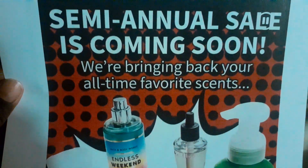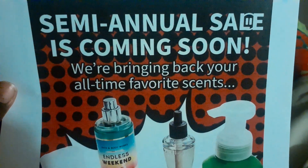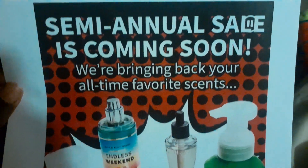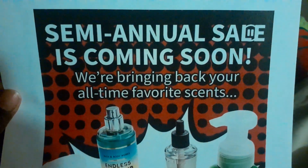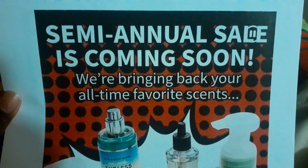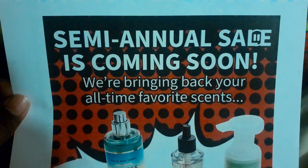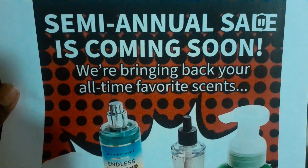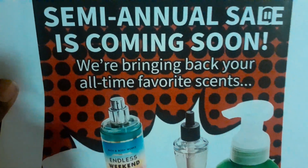Online under your app, they had this little sneak peek for rewards members. If you're not a rewards member, what are you waiting for? Go ahead and sign up. Even if you don't get this coupon in the mail in time for the sale, if you sign up you'll also get $10 off of $30. The people who signed up for rewards already got this little semi-annual sale coming soon note.